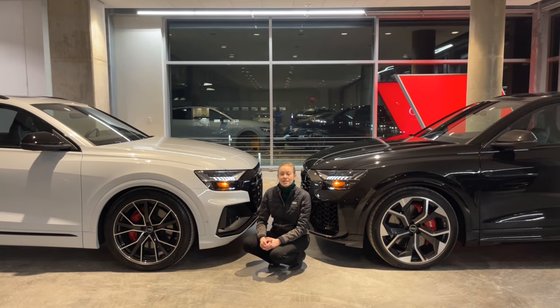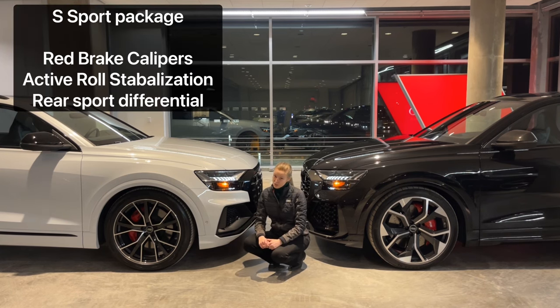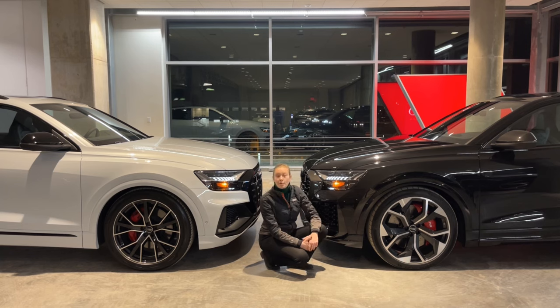An available package on the SQ8 is called the S Sport package, which includes red brake calipers, active roll stabilization, and the rear sport differential. However, on the RS Q8 you get all of those features standard. And if you go with the carbon ceramic brakes, you even have the option for blue brake calipers.